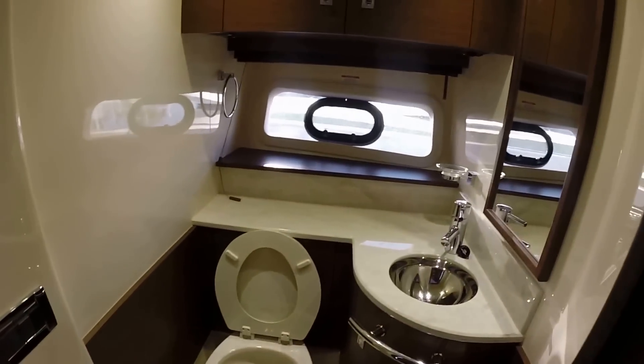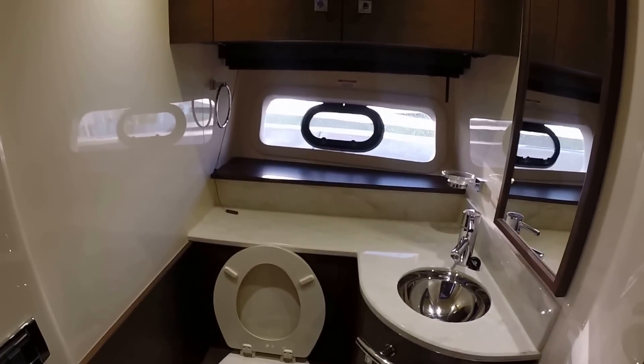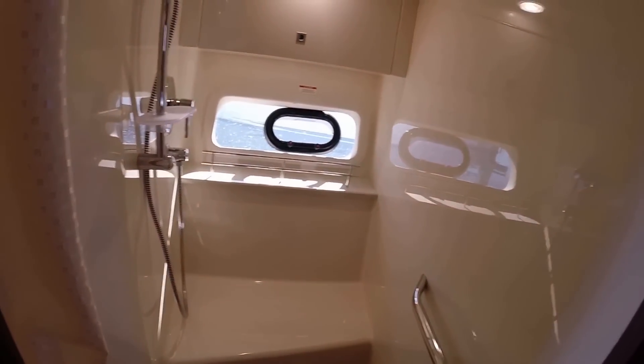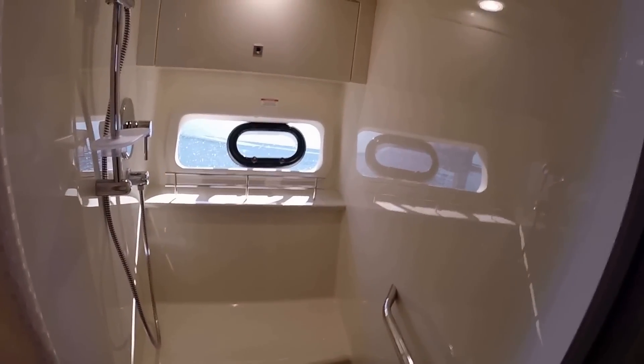Here is your head to the port side of the boat with the stainless steel accoutrements, natural lighting through the side gunnel window, and additional storage above and below. To the starboard side is your shower — an independent shower on this model makes it very easy to keep things dry and really have a great experience when you go out for a long period of time.